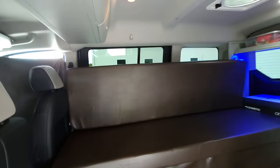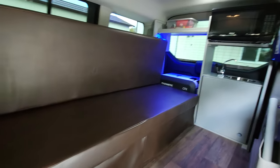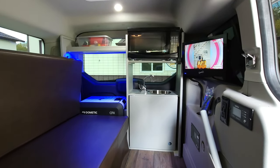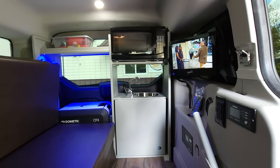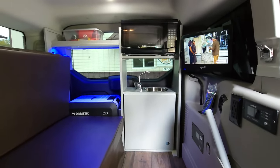Vinyl floor. The couch pulls out into a 43 by 72 inch bed. Dual house batteries are charged by solar while you're driving or plugged in. Those dual batteries are separate from your vehicle battery, so your car will always start.